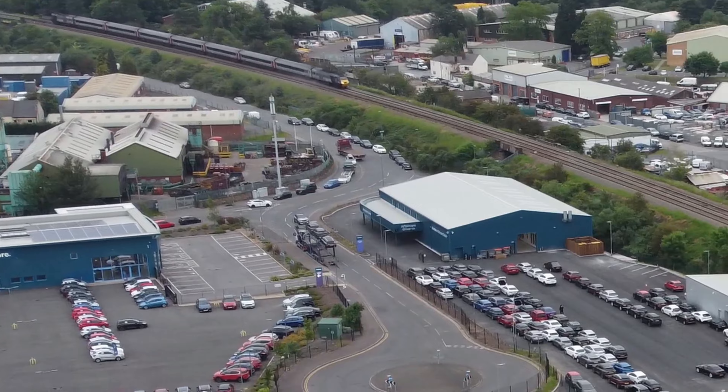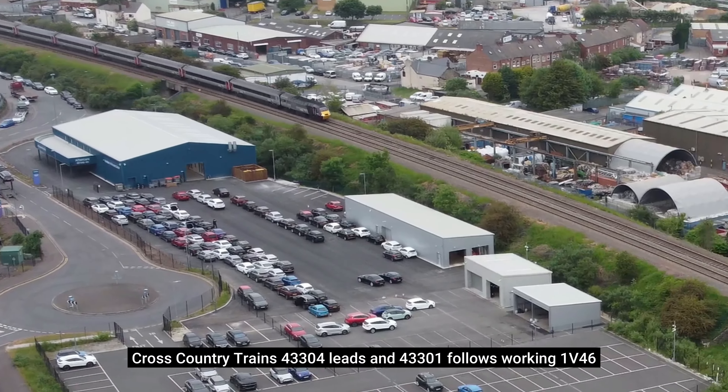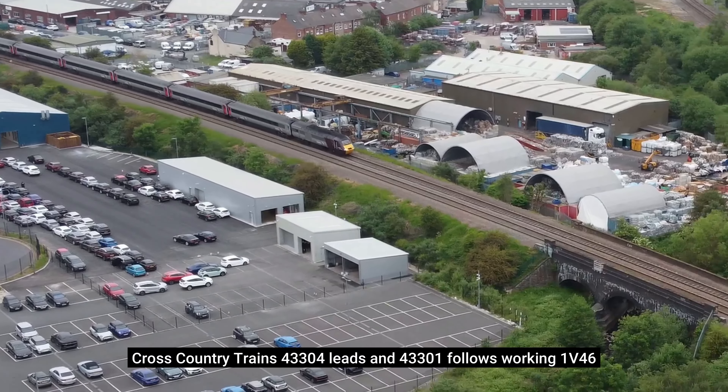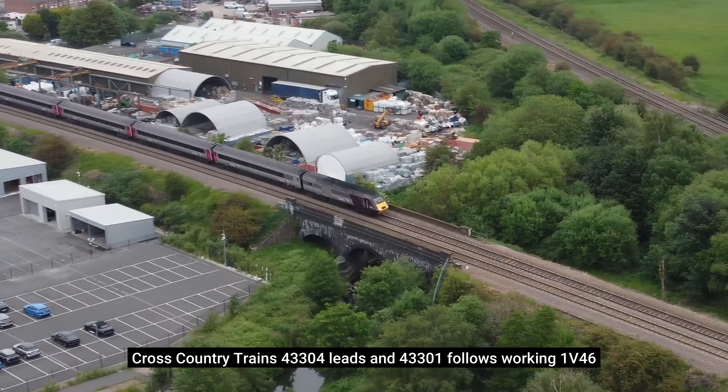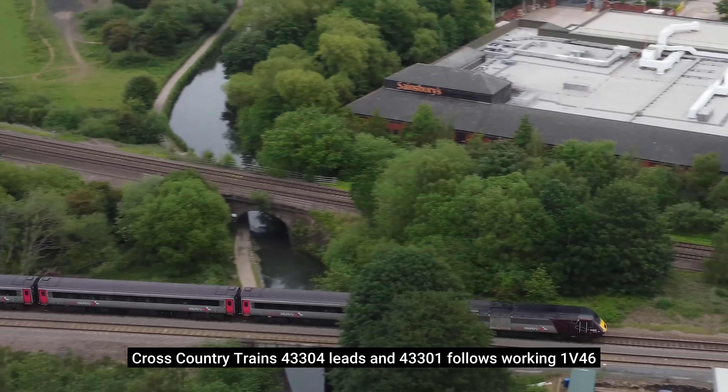High-speed trains were a staple on the northeast-southwest cross-country service for 41 years. This clip shows a cross-country high-speed train service heading southwest, just weeks before services were withdrawn.